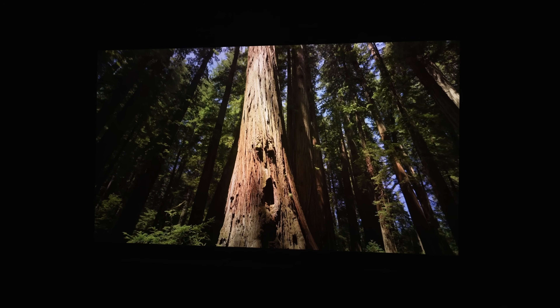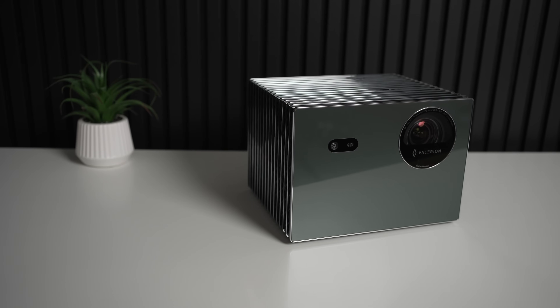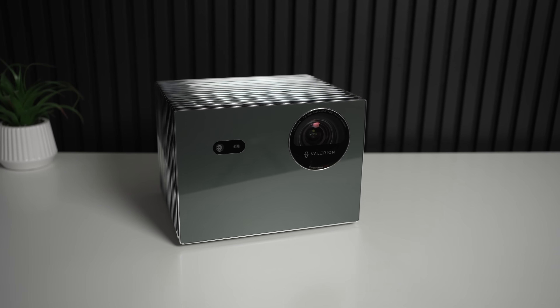So everything looks amazing on paper, but of course we'll only know for sure if I actually test it myself. Thankfully, Valerian reached out and agreed to send me one for this review. So let's do just that.